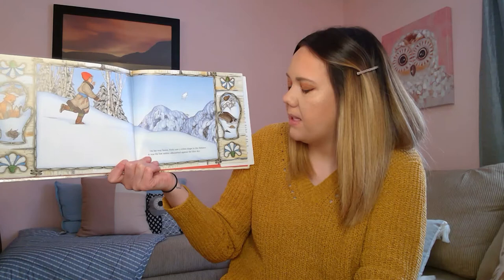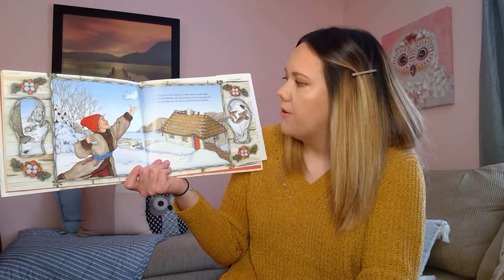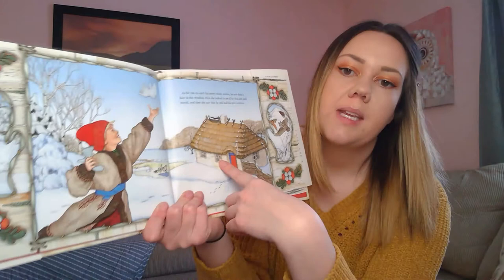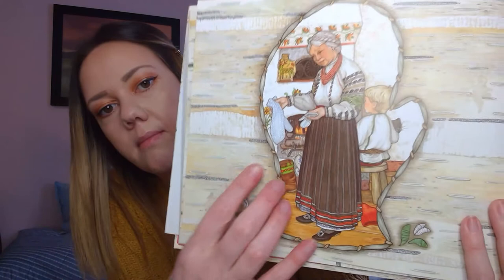On his way home, Nicky saw a white shape in the distance. It was the lost mitten silhouetted against the blue sky. There it is — so Nicky found his mitten. As he ran to catch his snow white mitten, he saw Baba's face in the window. First she looked to see if he was safe and sound, and then she saw that he still had his new mittens. There's Baba right there in the window. And Nicky has one, two mittens. Now look at the mittens — one is super, super long because they got stretched from all the animals, and the other one is the normal size. But Nicky still had his snow white mittens.